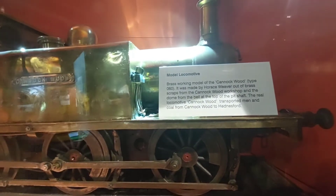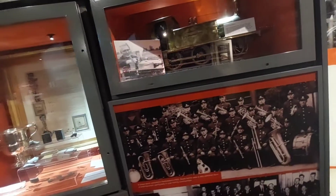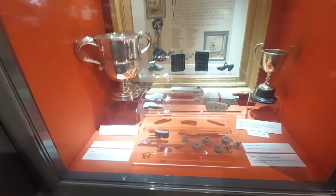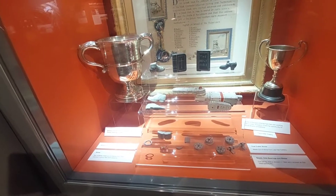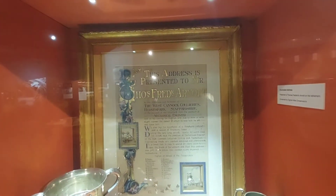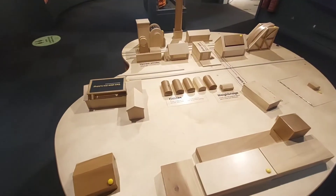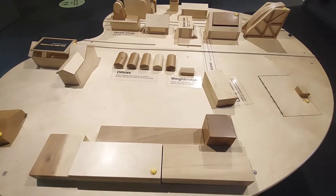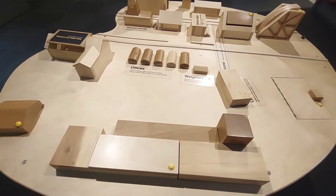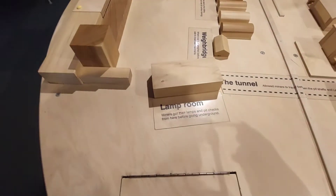This was the locomotive that actually transported the men to and from Cannock Court to Hednesford. This place is incredible — it is steeped with history. This is just a wooden model of what the pit used to be like. You've got the lamp room and then a boiler house over here.